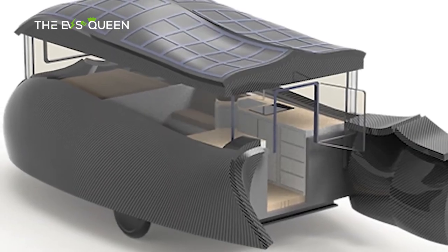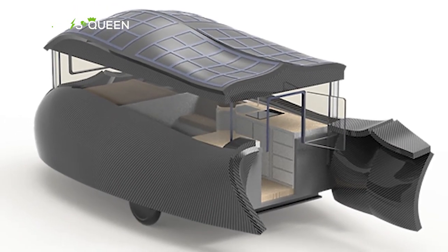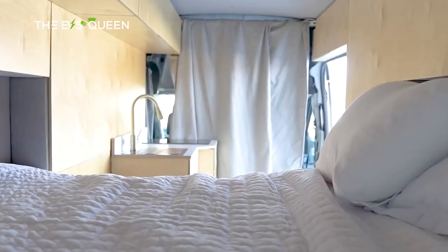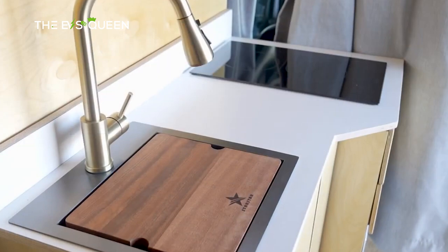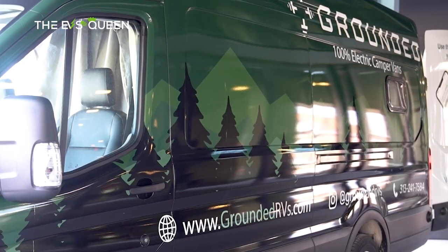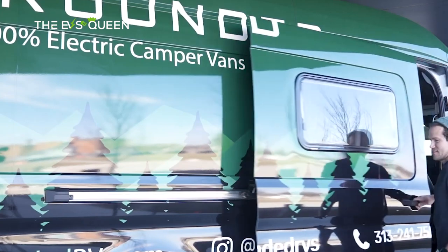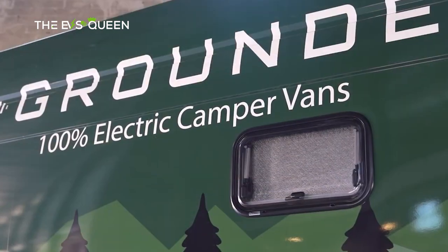Shapiro says the company has designed a new assembly system allowing them to manufacture customized designs at scale with near-infinite layouts. Through the Grounded app, you can control appliances, lighting, temperature, view charging, water use, fuel, and other data, as well as receive diagnostics. To make it more flexible and affordable for everyone, Grounded offers its RV with a $2,300 per month subscription, making it a good option for those who don't want to commit fully.